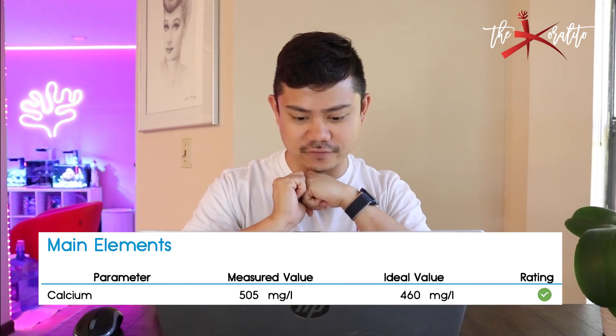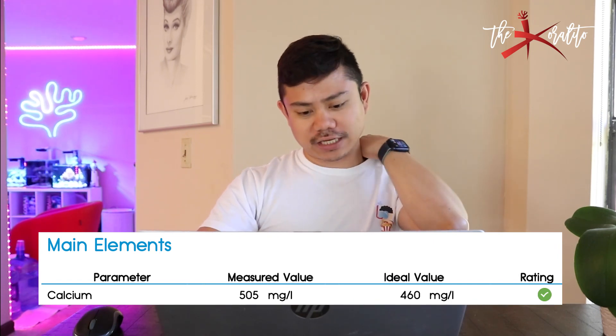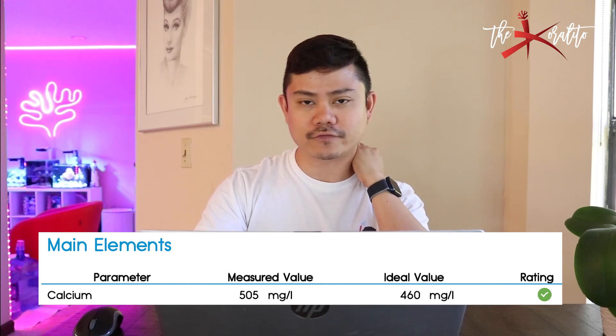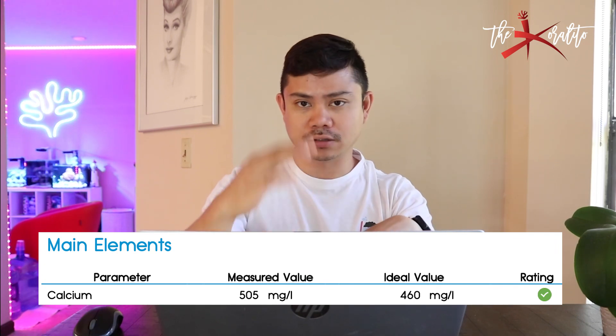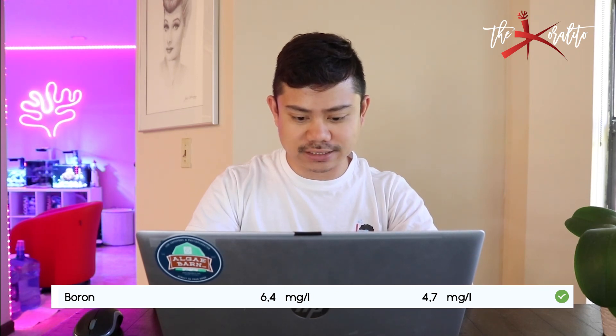Main elements. Calcium measured at 505; ideal value is 460. I like my calcium at 450, so 505 is not that bad — I'm actually fine with it. I would want to see 450, maybe I'll lower my dosing a little, but 505 is not a concern. Boron I have 6.4; ideal value as per Ociamo is 4.7, and I have a green rating, so that's fine as well.